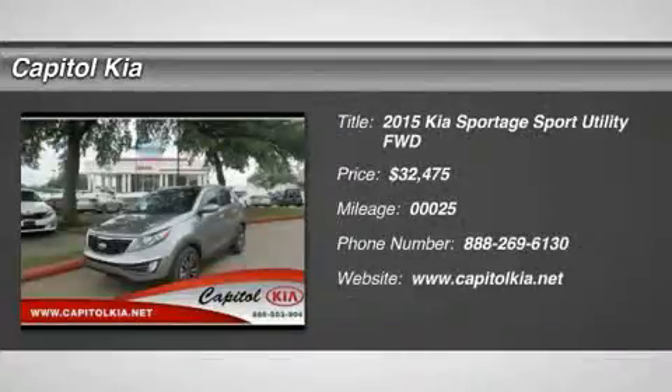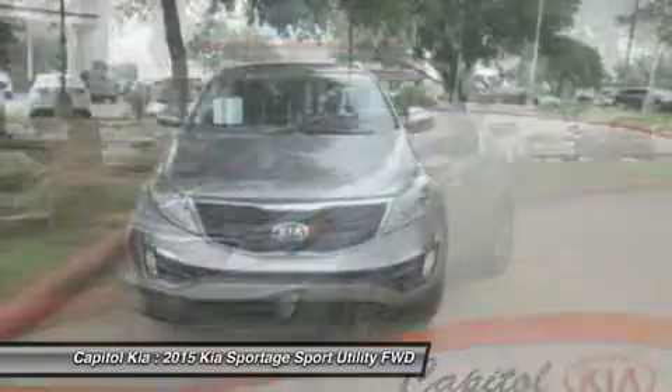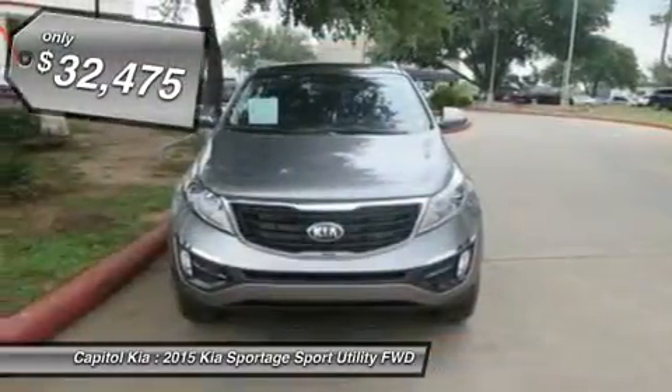Thank you for your interest in one of Capital KIA's online offerings. Please continue for more information regarding this 2015 Kia Sportage SX with 25 miles.